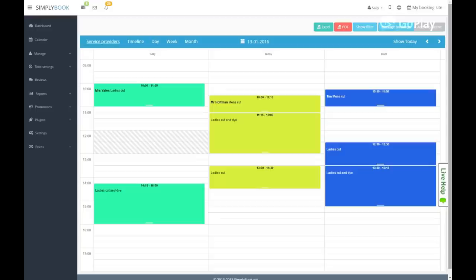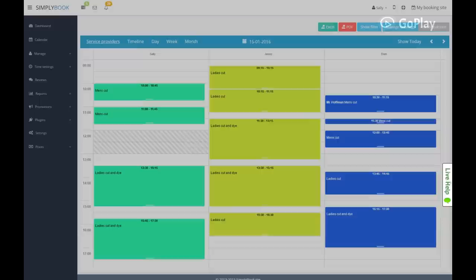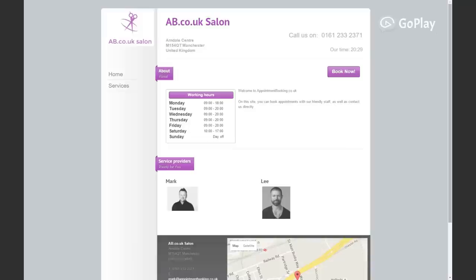With it, you and your staff can access your calendars anywhere, anytime — be it on a tablet, a PC, or a mobile device. Checking appointments is easy and straightforward, with all the information you need at your fingertips. There's nothing to download and it's simple to use.